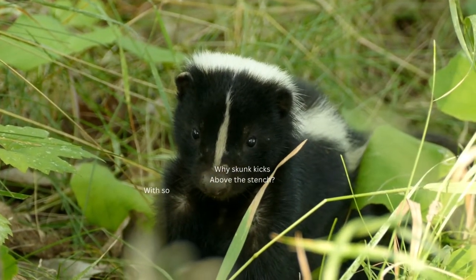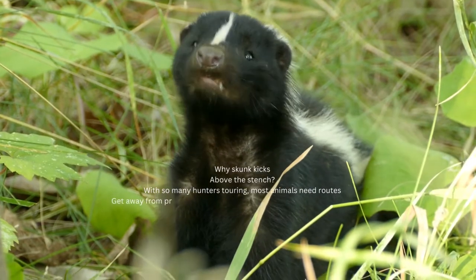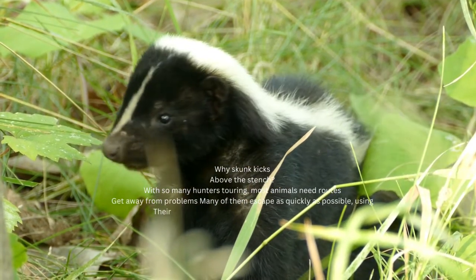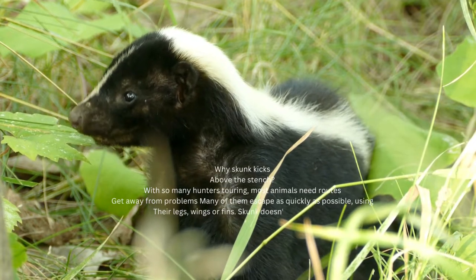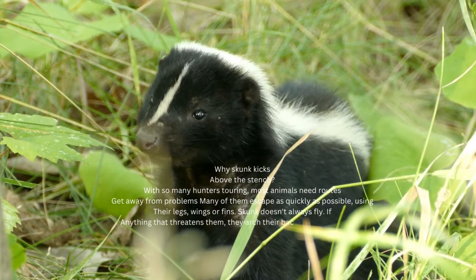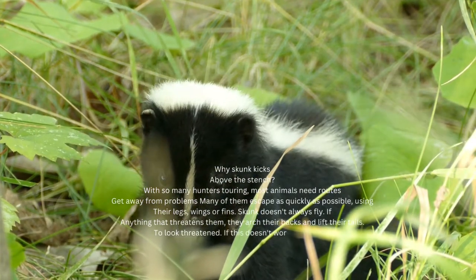Why do skunks kick up a stink? With so many hunters on the prowl, most animals need ways to get out of trouble. Lots of them escape as fast as they can using their legs, wings, or fins. Skunks do not always take flight — if anything threatens them, they arch their backs and lift their tails to look threatening.